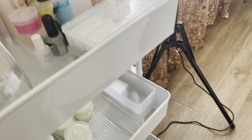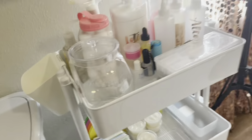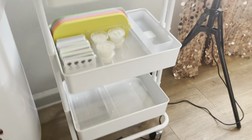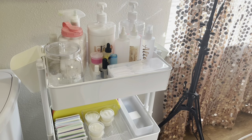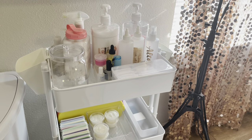So if y'all have any suggestions for the pedicure cart, please leave a comment down below on what y'all use and things like that. But I'm guessing as I do pedicures, I will know what to do and where.